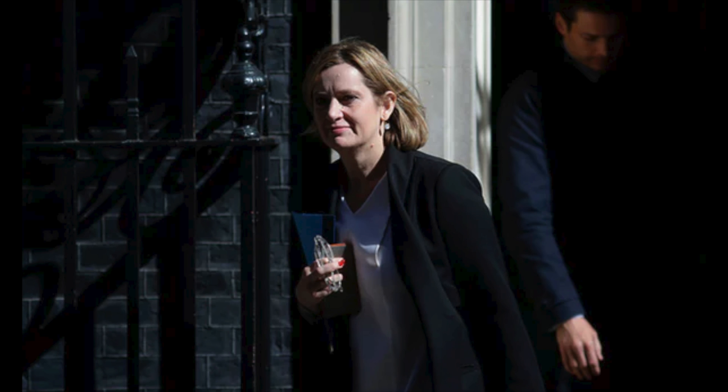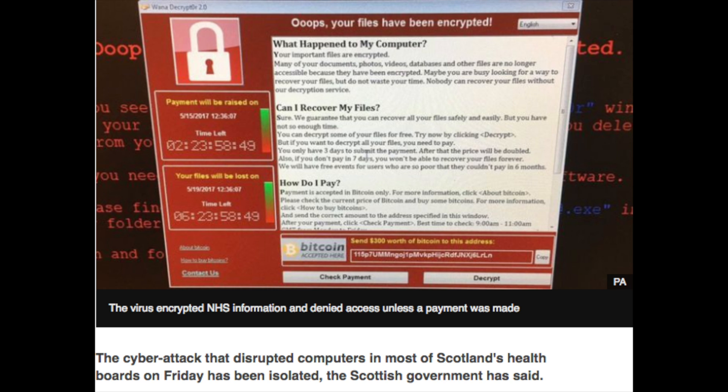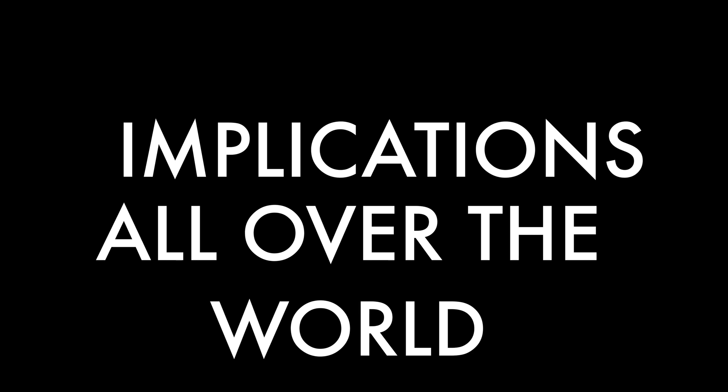Home Security Minister Amber Rudd went public saying that a majority of the systems are working properly now, after her meeting with the National Cyber Security Agency. The Scottish government also broke the news that 13 of the NHS boards in Scotland were affected by the cyber attacks on Friday.